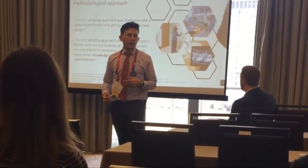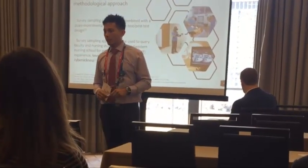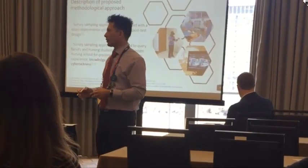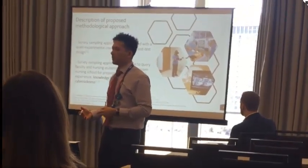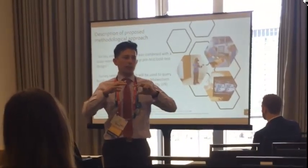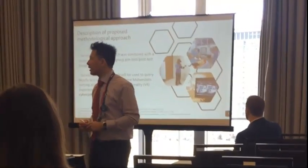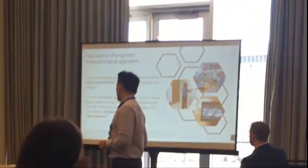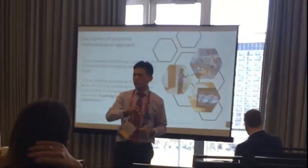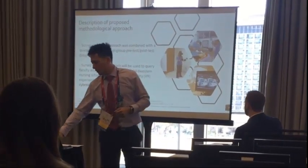We went about this using a quasi-experimental, one-group, pre-test, post-test design, where we elicited both faculty and student learners. They went through the simulation. We asked faculty whether this is an effective learning technique, as well as about presence, immersion, and cyber sickness. We tested learners on what they knew before the simulation, what they learned after, and whether they felt this was a good teaching technique.